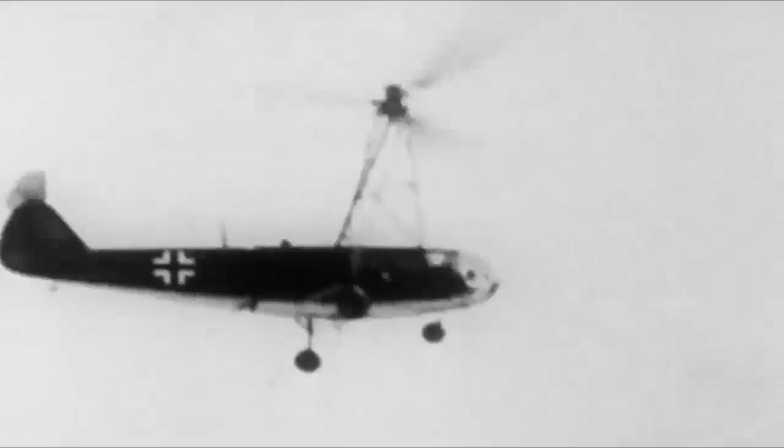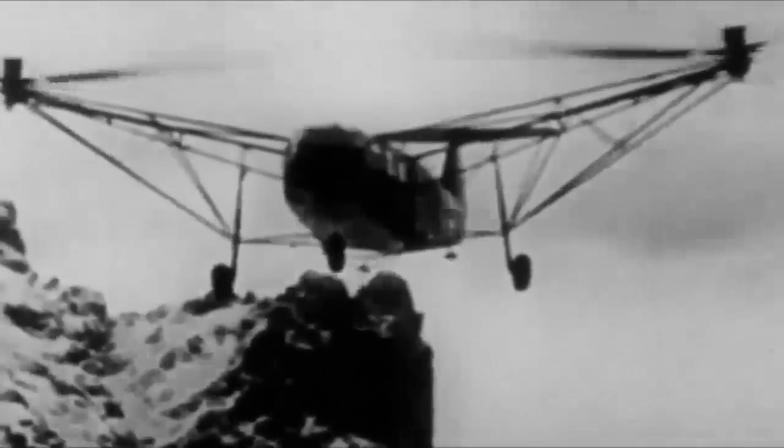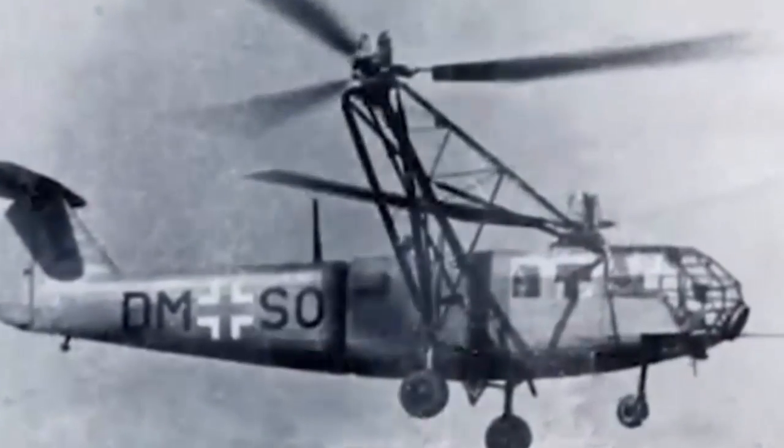The Focke-Achgelis FA-223 Drache, or Dragon, was the first production helicopter in aviation history, hitting 113 mph at an altitude of 23,300 feet. Towards the close of World War II, the Luftwaffe ordered 400 FA-223s. However, owing to Allied bombardment, only 20 models were manufactured. Each Allied power was keen to learn about the Drache's distinctive design, which included a single radial engine and dual three-bladed rotors.